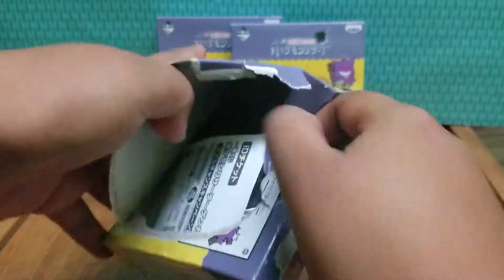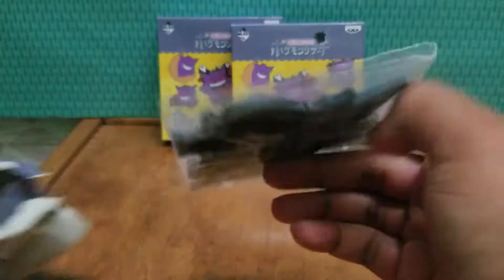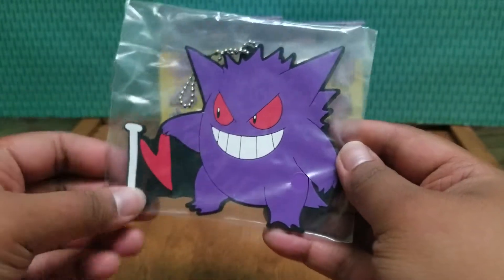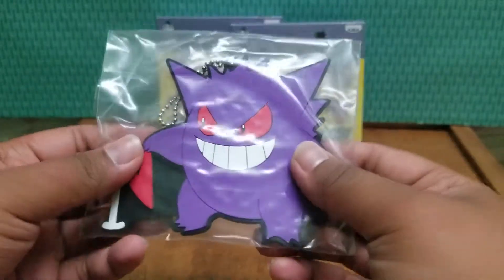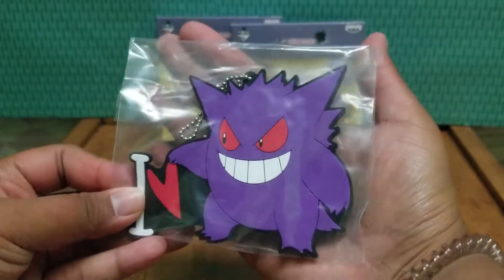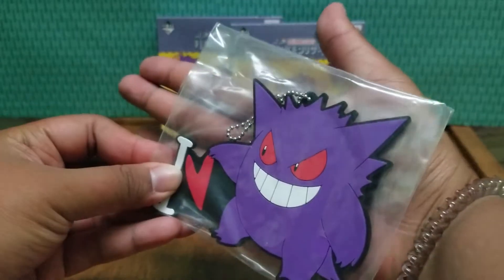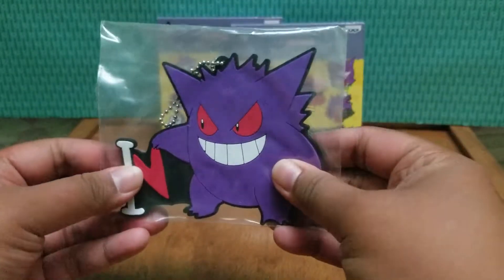So here's the first one. It's this Gengar, and I think it means 'I love Gengar,' which is pretty cool. The keychains are really flexible and they are really big. My hands are kind of small but yes, these are like as big as my palm, which is pretty cool.